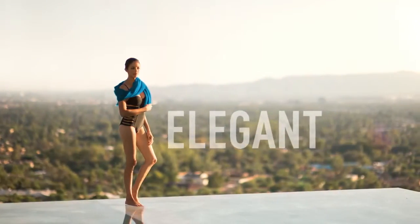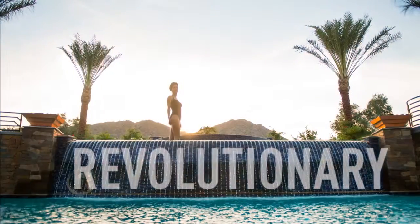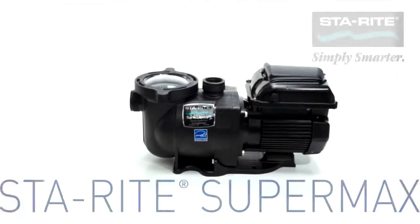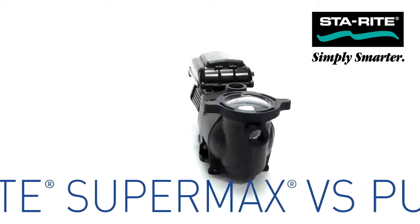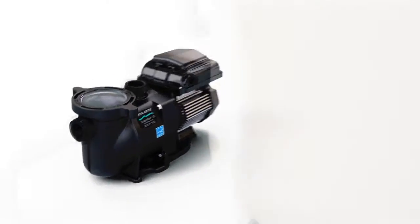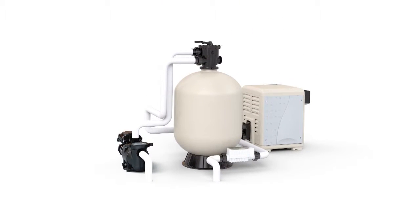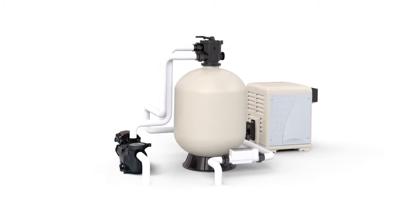Simple, elegant, revolutionary, and now extremely energy efficient — the SuperMax VS pump from Pentair, pioneers of variable speed technology. It's the ultra-efficient pump upgrade for the everyday pool. Replace your traditional single or two-speed pump and feel smarter than ever.